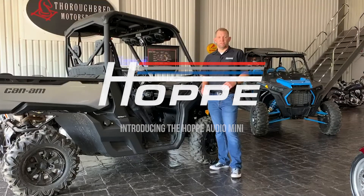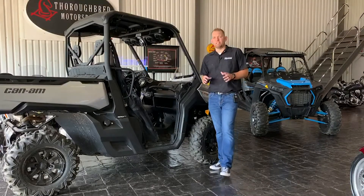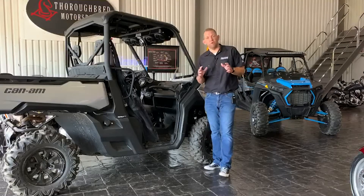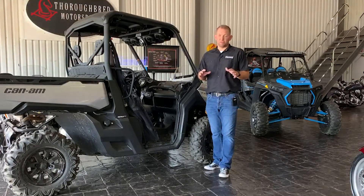Hey guys, this is J.D. Vey with Hoppy Industries down in Troop, Texas. I'm always excited to come talk to you guys about our newest products. We take a lot of pride in what we develop here, making the industry's best products.